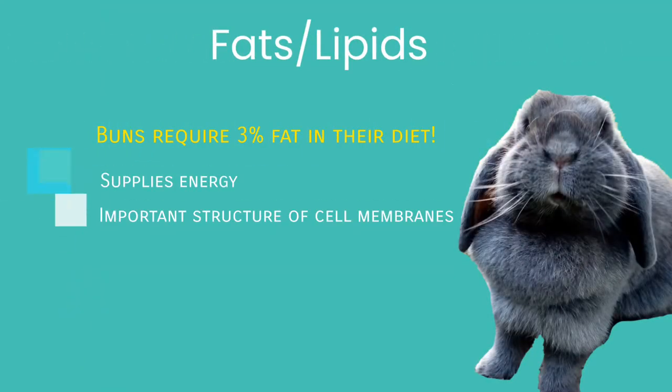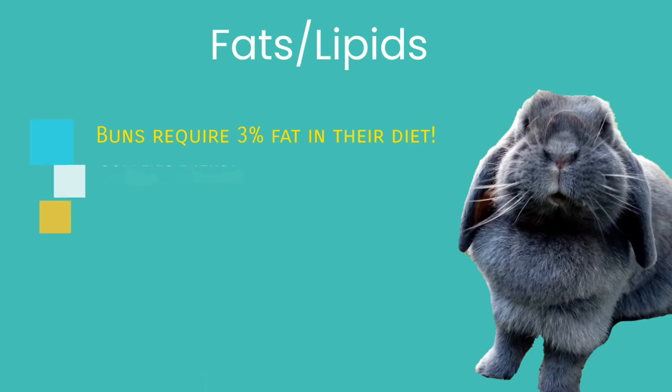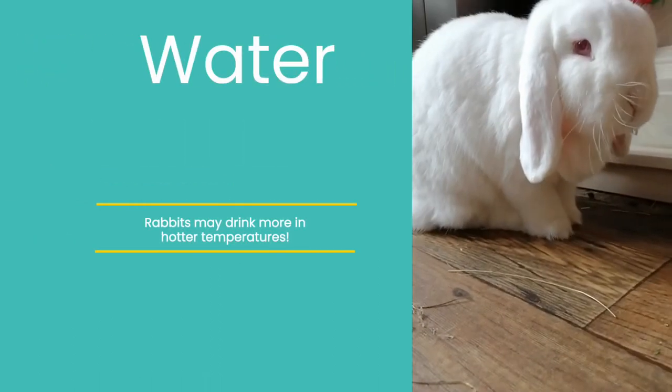Although bunnies have low fat requirements, they still require fat as a supply for energy and as an important structure of cell membranes. Rabbits only require around 3% of fat in their diet; however, lactating does will generally require more.